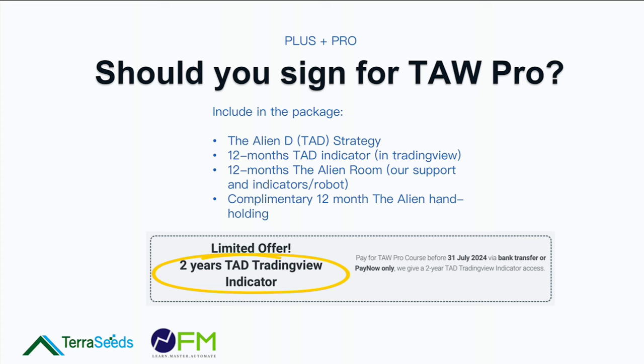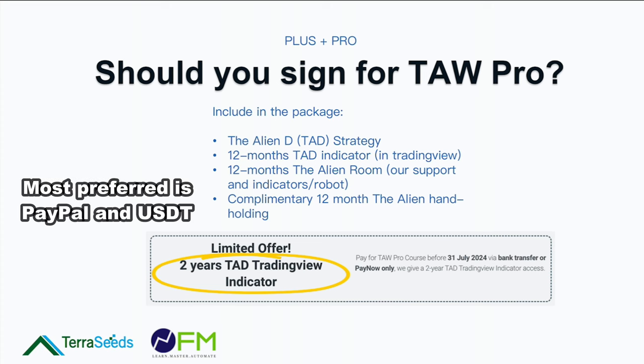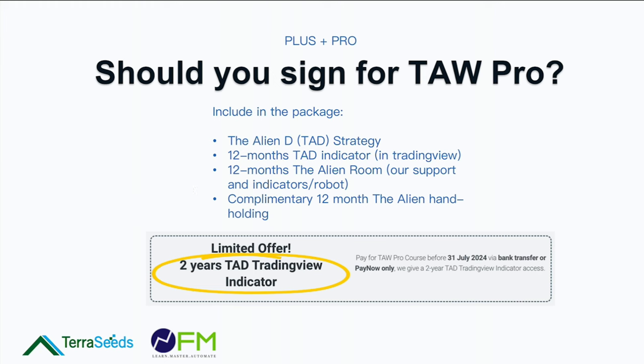What's included in the package is the TAG strategy — there will be a lot more than you've heard before. There's also the 12-month TradingView indicator. If you sign up before July 31st and pay via bank transfer or PayNow, we'll give you two years of the TradingView indicator instead — a limited-time offer. It also comes with 12 months of the Alien Room, which supports MT4 and MT5 indicators, and we're also launching a TradingView indicator.